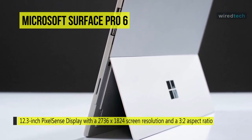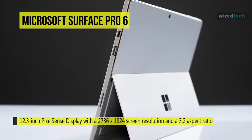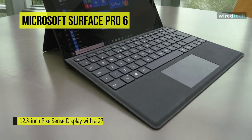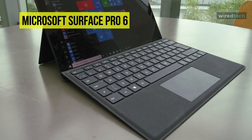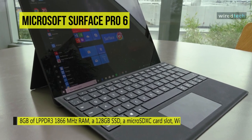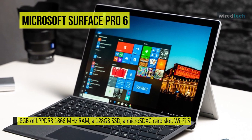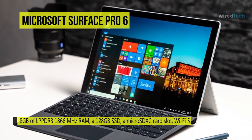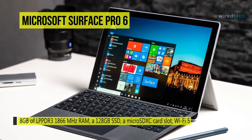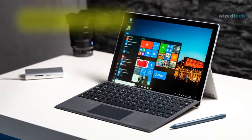The display has a 3:2 aspect ratio and supports 10-point touch so you can take full advantage of the multi-touch gestures incorporated into Windows 10 Home. Other features include 8 GB of LPDDR3 1866 MHz RAM, a 128 GB SSD, a micro SDXC card slot, Wi-Fi 5, Bluetooth 4.1, and a 5MP front-facing camera with Windows Hello face authentication sign-in.